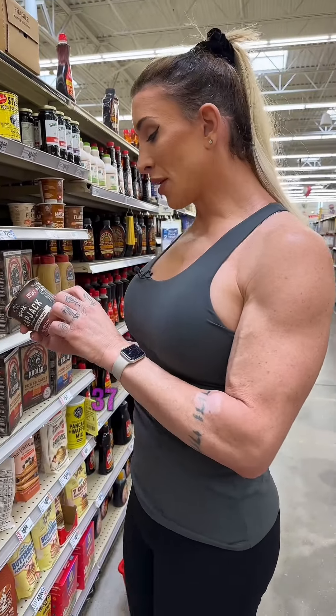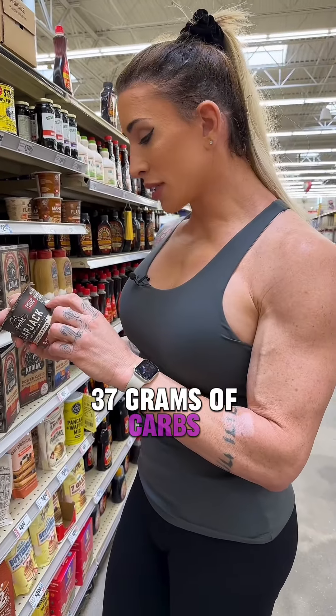How about these guys? 10 grams of protein per serving, 37 grams of carbs, 7 grams of fat, 240 calories, 300 milligrams of sodium — a little bit more than like a protein bar. Whole wheat flour, whole grain oat flour, dried maple syrup, brown sugar, 13 grams of added sugars.